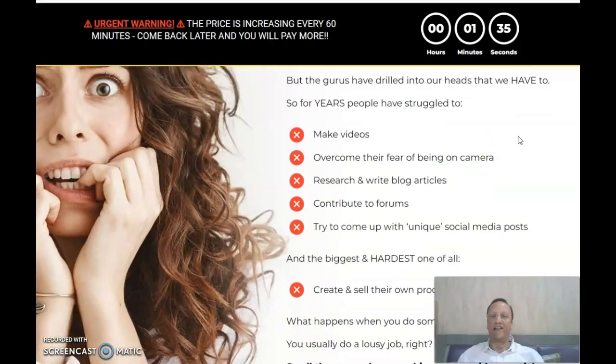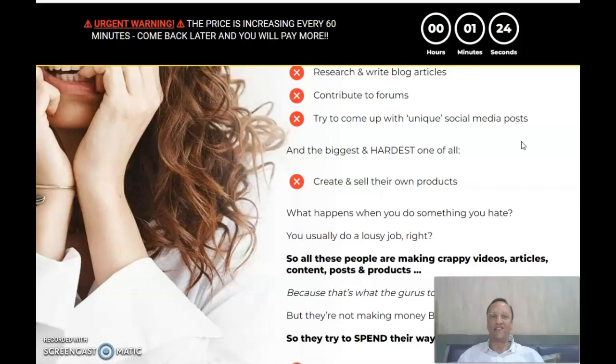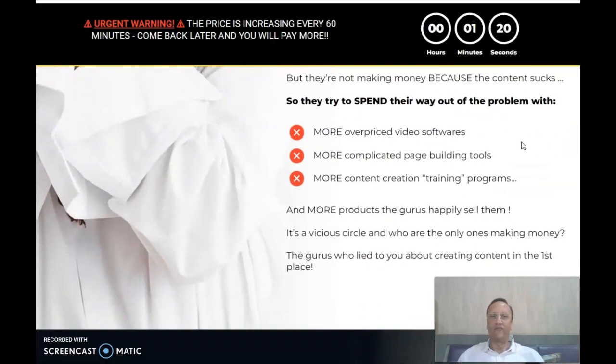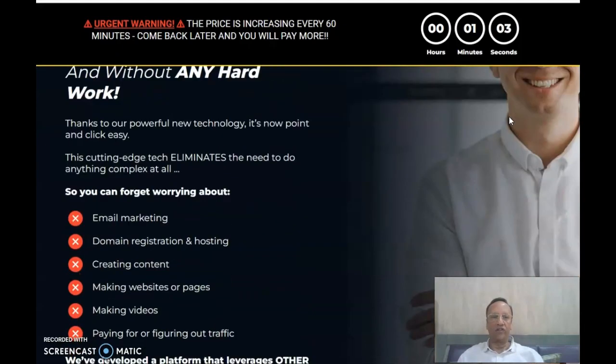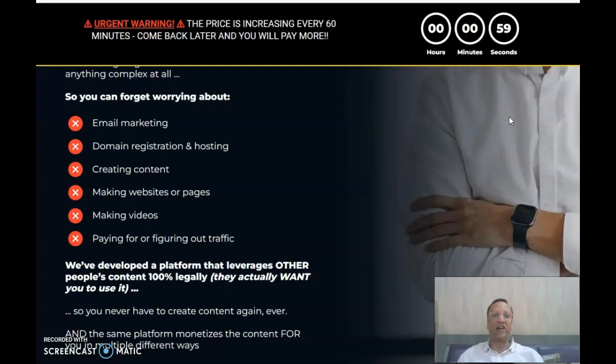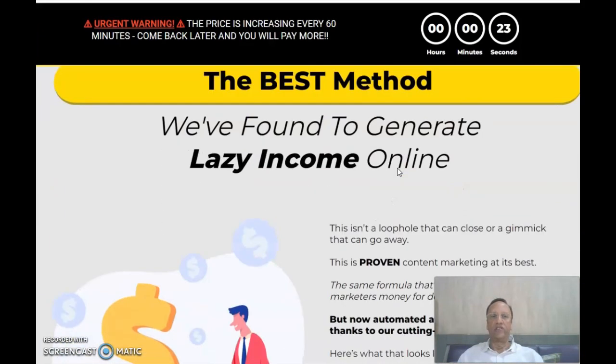The usual horrible method involves making videos, overcoming fear of being on camera, and researching and writing blog articles — which is a real big task. You do not have to worry about overpriced video software, complicated page building tools, or training programs. You can forget about email marketing, domain registration, hosting, creating content, making websites or pages, making videos, or paying for traffic. None of these things are required once you go in for Syndicate.